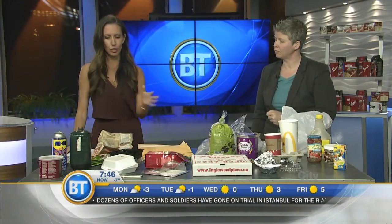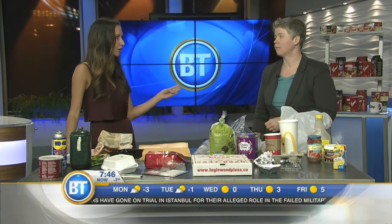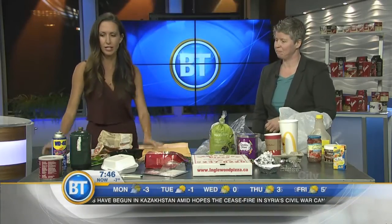If you accidentally throw some of these items in the blue bin, it can have a direct effect on taxpaying citizens. Calgarians pay just over $8 a month for the blue cart recycling program. Any materials that go in there that are not acceptable are contamination and need to be separated and hauled off to landfill — that's a program expense. So if we keep contamination low, then the fee remains low. We've got to educate ourselves.